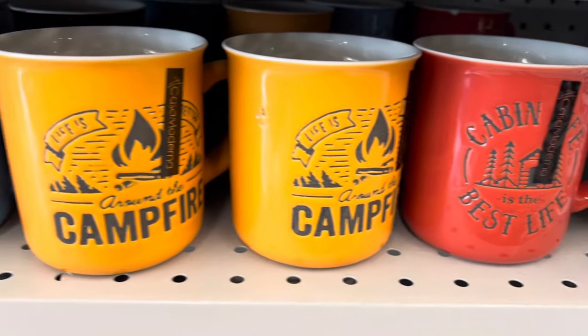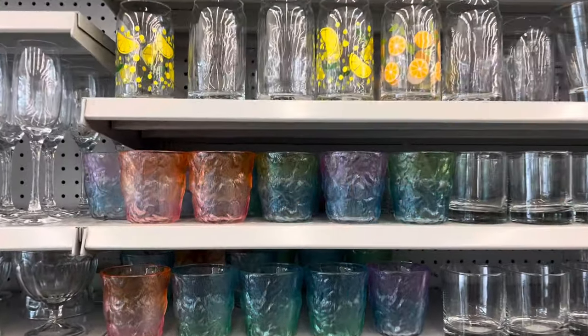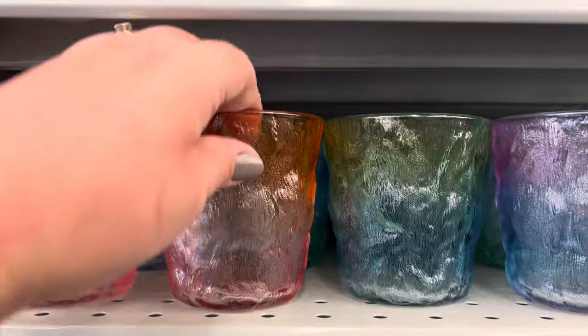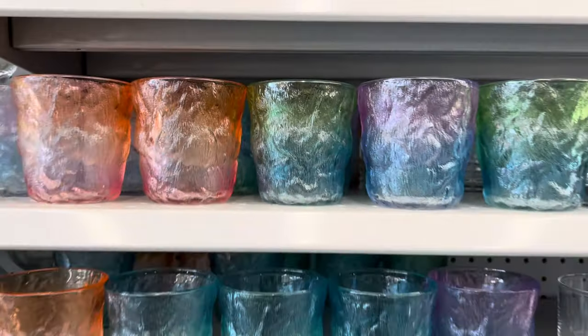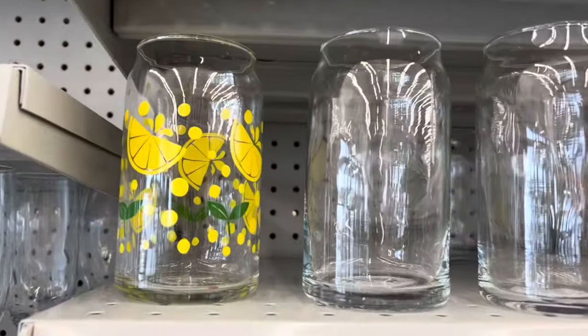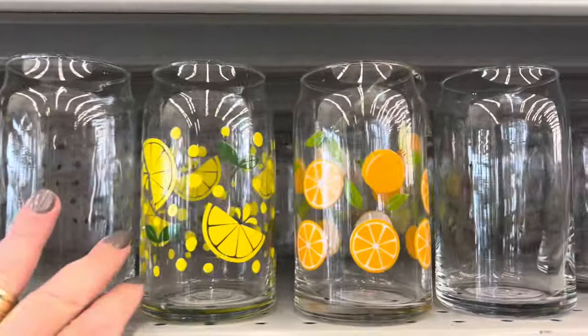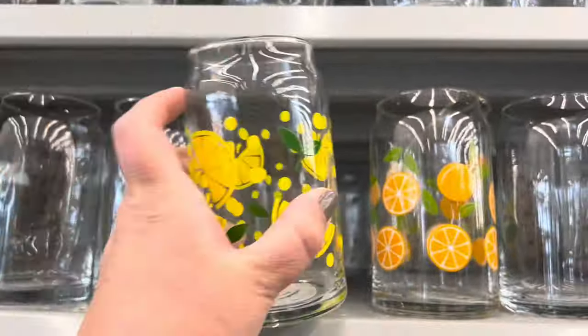Returning from last year, they have their camping mugs. And look at these beautiful glasses — they were $1.50 each. So pretty. And look at these lemon glasses and the ones with the oranges on them — they were $1.50 each by Jade. So pretty.